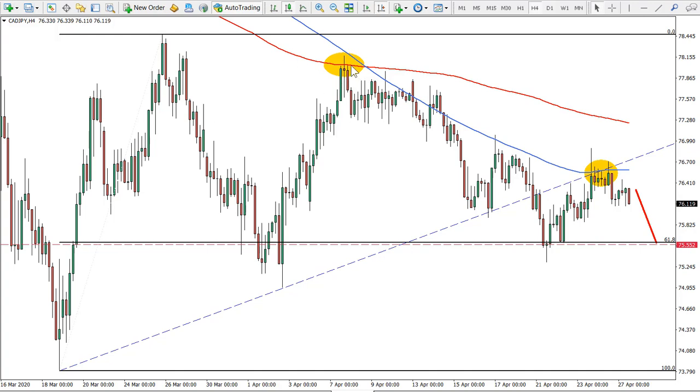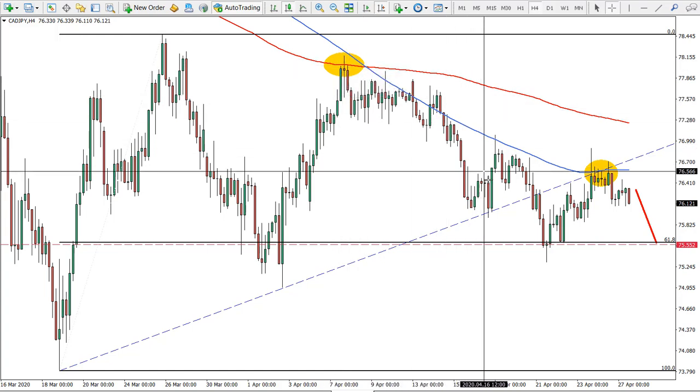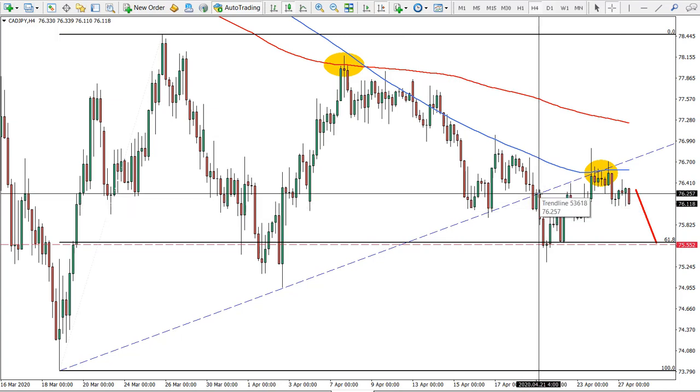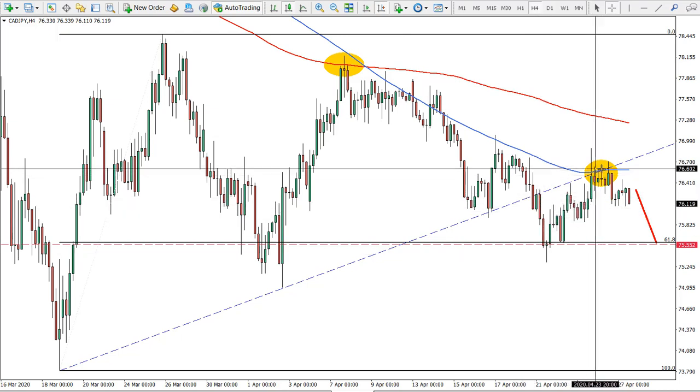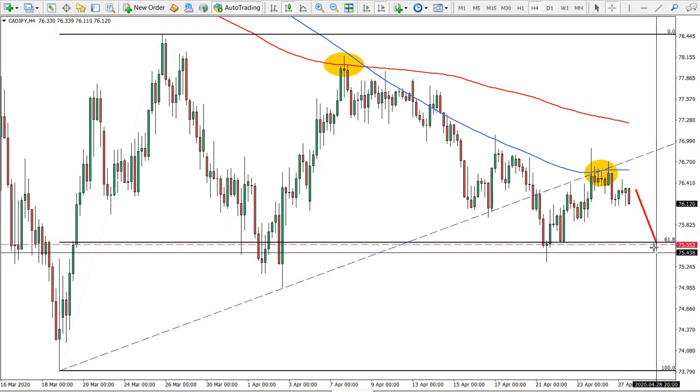First I'd like to bring your attention to this resistance where the simple moving average has been rejected, then price went down, broke below the uptrend line, and rejected the exponential moving average again. This could now be resulting in a wave down.